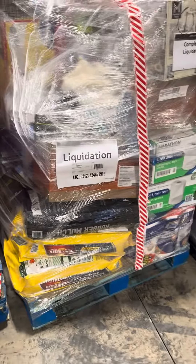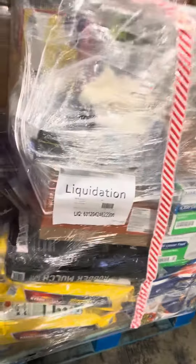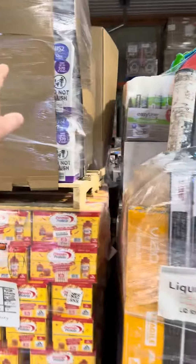Here's some nice general merchandise, some Scott stuff which sells excellent — paper towels, toilet papers, bath tissues, diapers, luggage. That's towels; this is a nice general merchandise palette it looks like.